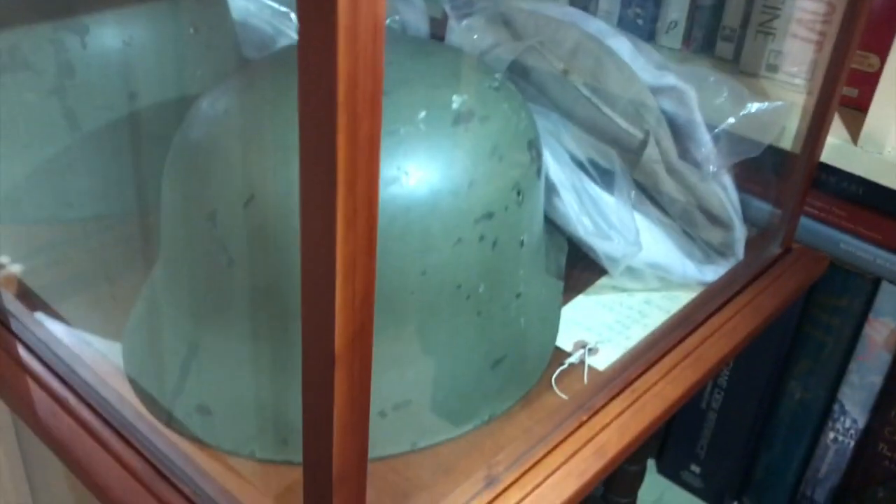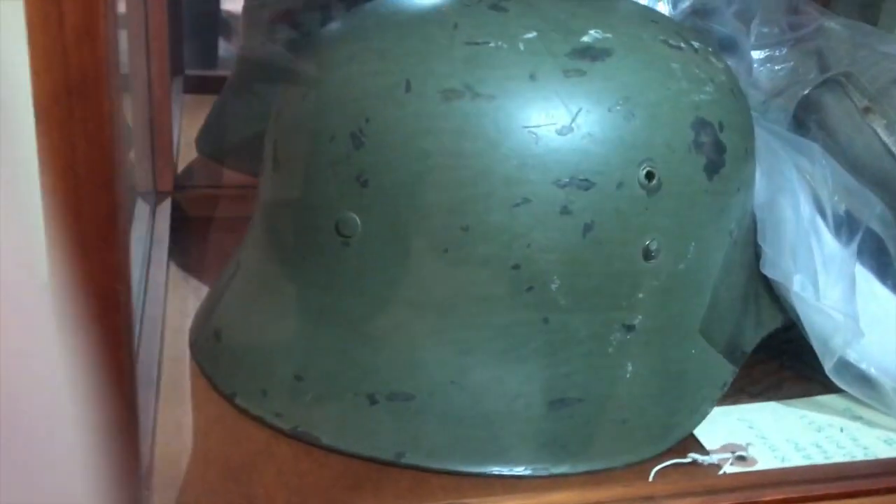I have two British helmets here — they look like the Doughboy helmets of World War I, with the leather still intact. And this is a Spanish-German helmet — the Germans made it for the Spanish during World War II and post-war.